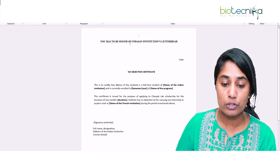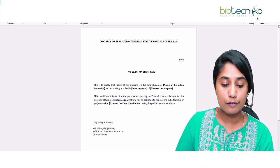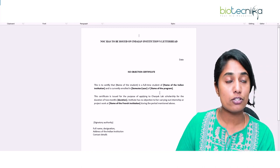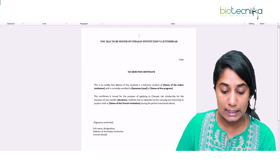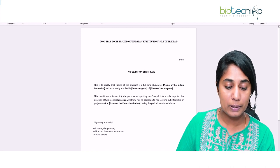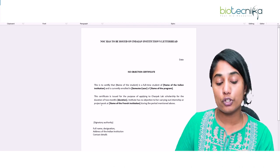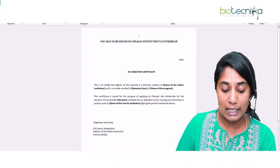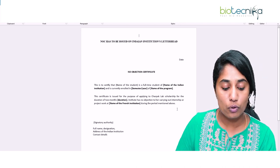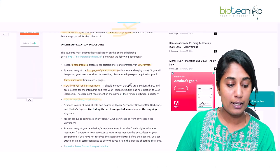There is a specified format for the NOC. It has to be issued on the institute's letterhead and must include the no objection certificate with your name, the institute's name, the semester or year you are studying in, and the name of the program you are enrolled in. It must also mention the duration of the internship and the name of the French institution where you have the acceptance letter from.